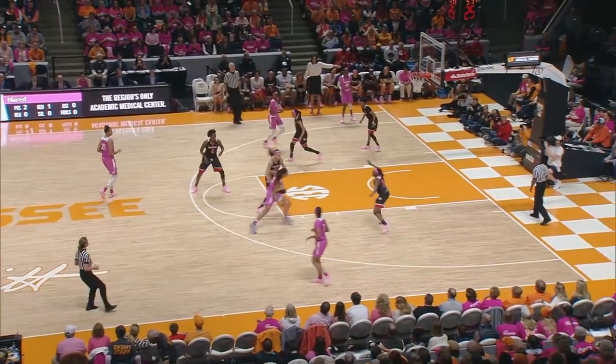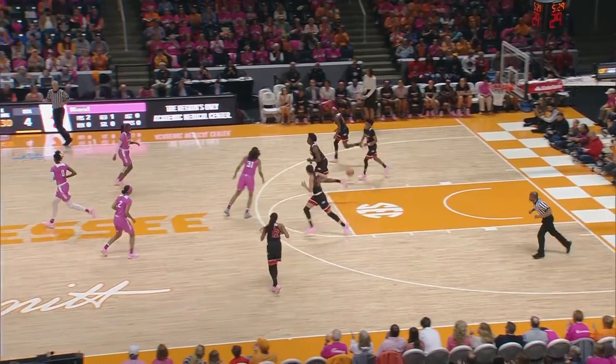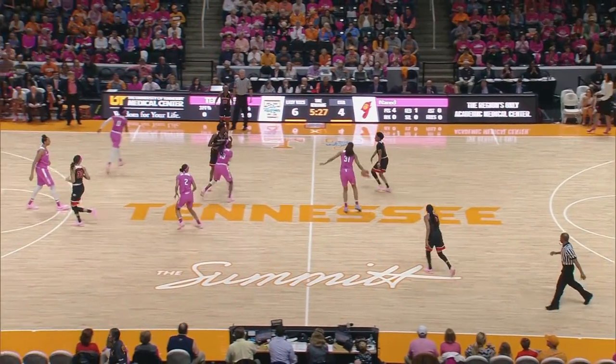Nard comes into front court. Nard drives right, goes in, lays it up, good. Jamie Nard takes it to the hole. She has four. Tennessee leads for the first time, six to four.